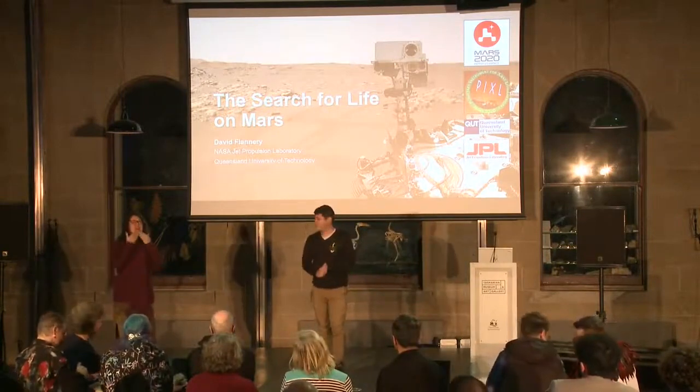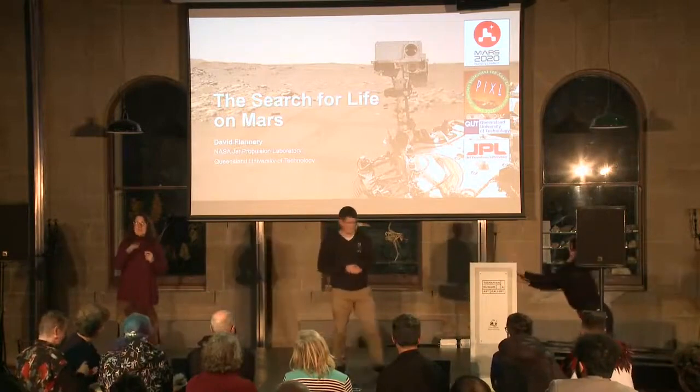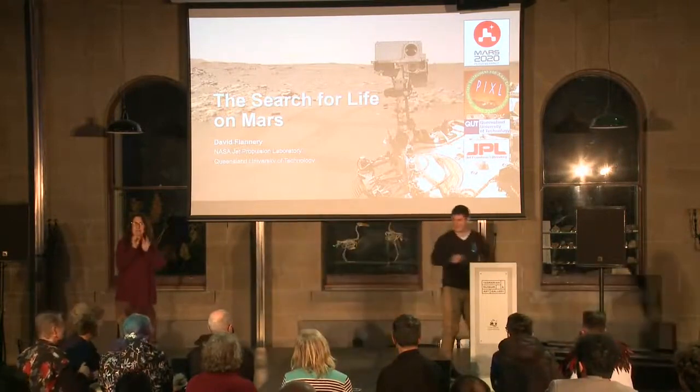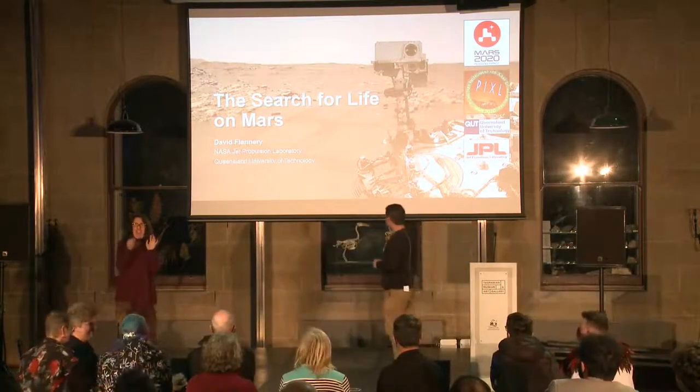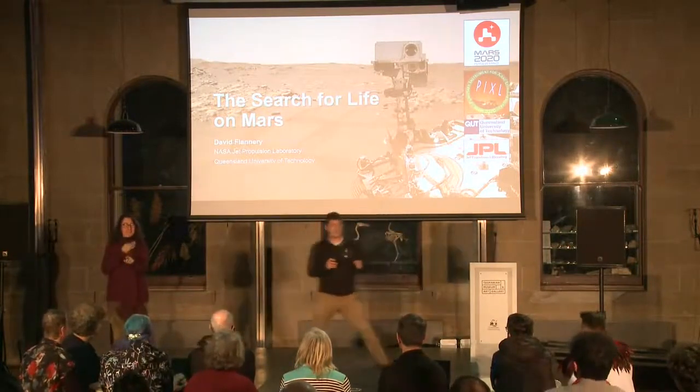Well, thank you very much for having me down here in Hobart. I'm a bit worried now — I've got a few slides on probability, looking at the professor of probability here. But for the next couple of minutes, I'd like to take you on a journey.